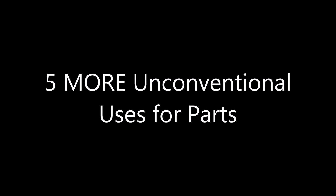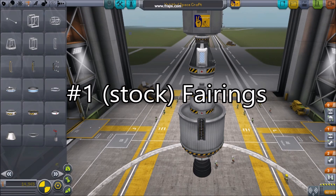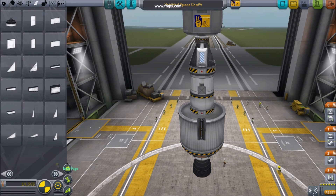Five more unconventional uses for parts. Number one: stock fairings. While many good fairing mods exist, it can be fun to build your own in stock.